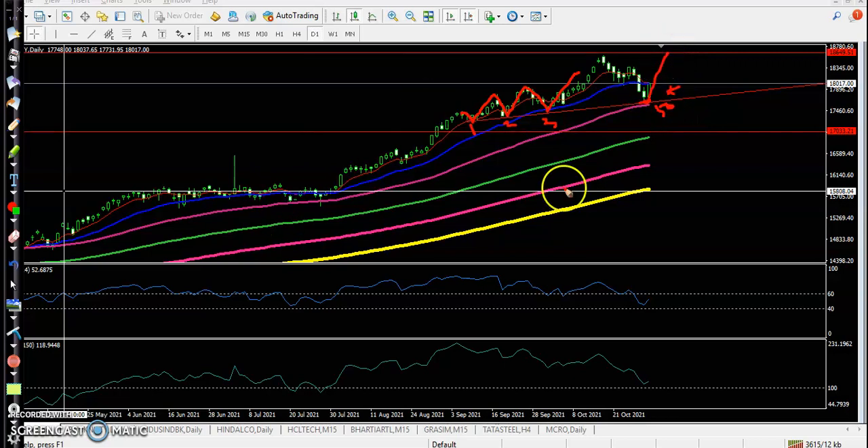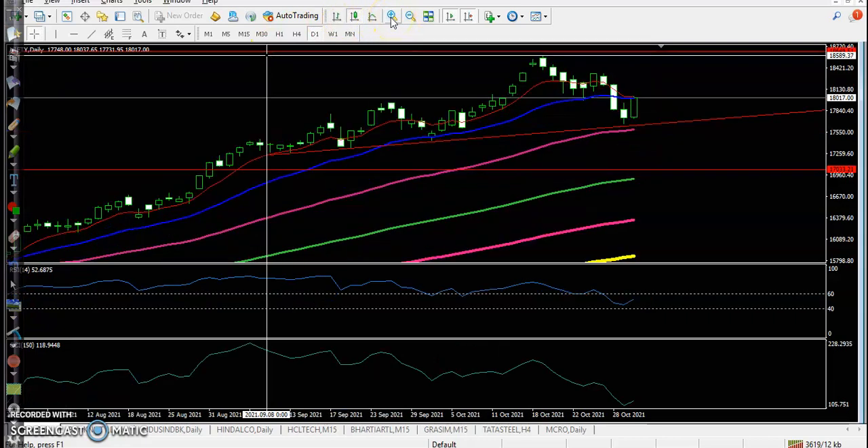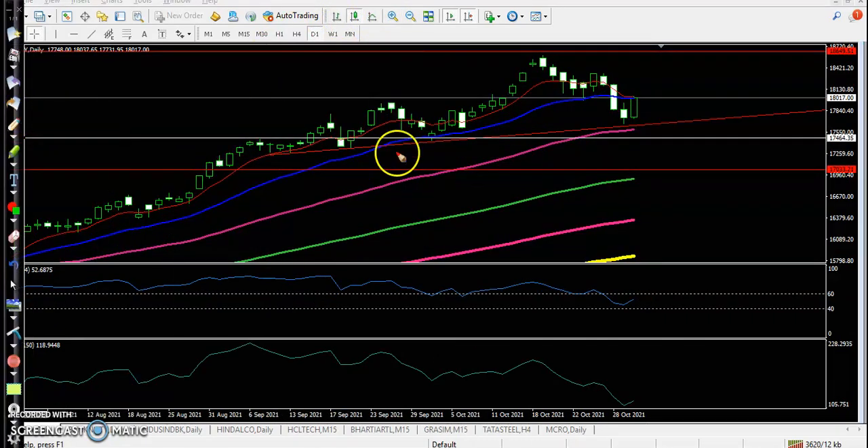Now let's see what type of candlestick pattern is forming right now. Let me zoom in a little more. Now you can see what type of candlestick pattern is forming — this is my favorite candlestick pattern, called the One White Soldier pattern.